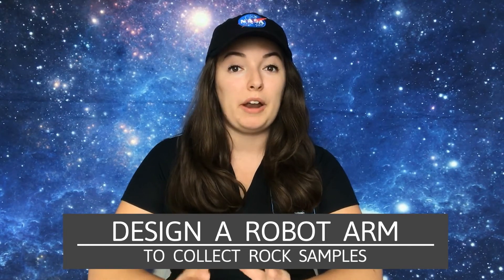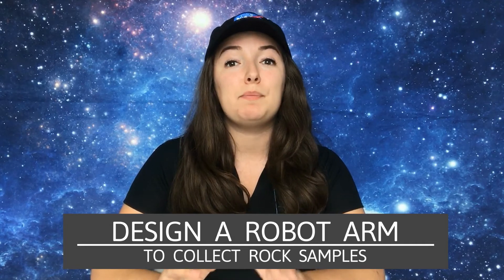Today, your mission is to collect rock samples from deep inside a crater. So how will we build a robotic arm that not only moves, but is strong enough to pick up an object? This mission might be difficult, so be resilient as you encounter challenges, and don't be afraid to redesign your device and try again. Have fun exploring, and I will see you in the next mission.